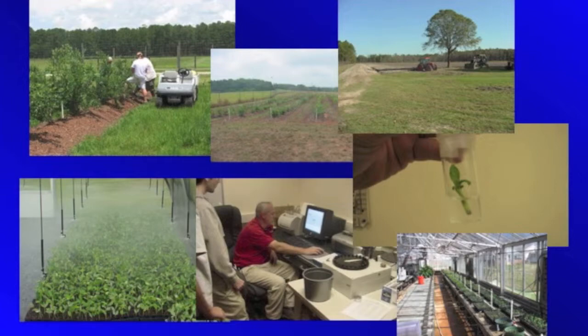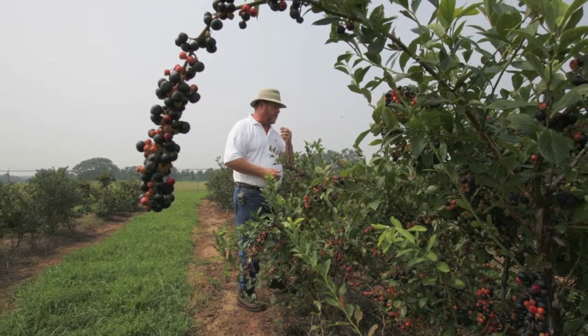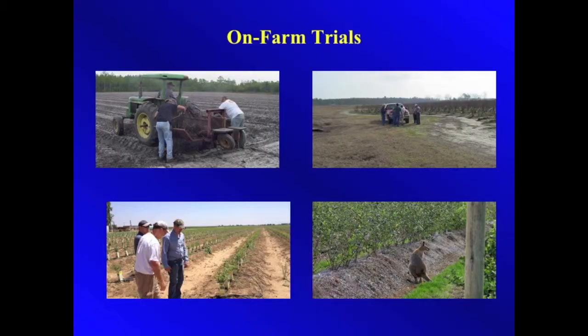The program takes a lot of support staff, facilities, and equipment to make it successful. We also have support from growers with on-farm trials.